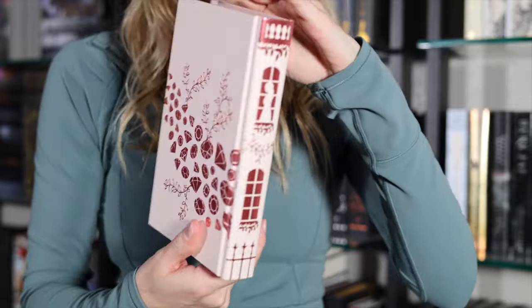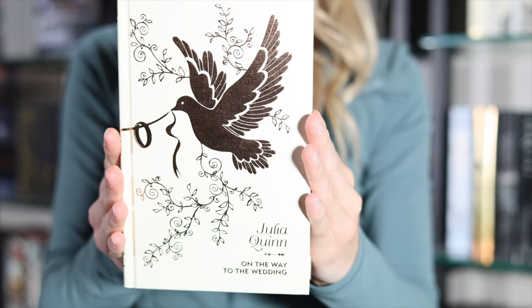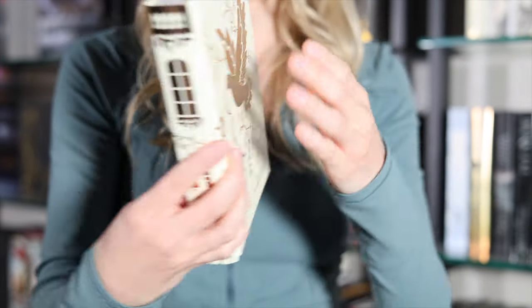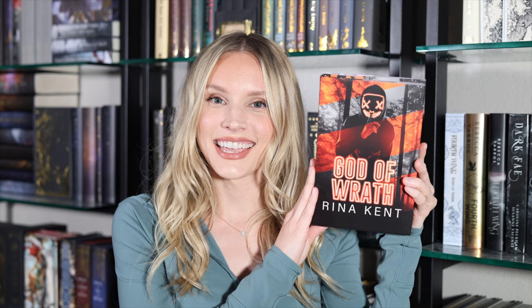I've actually never read a historical romance, but I feel like this series by Julia Quinn is going to be the perfect one to start with because I did watch the series on Netflix, so I'm invested in the characters. Each of these hardcovers has beautiful designs foiled on them — for example, the last book, On the Way to the Wedding, has a really pretty dove foiled on each side.